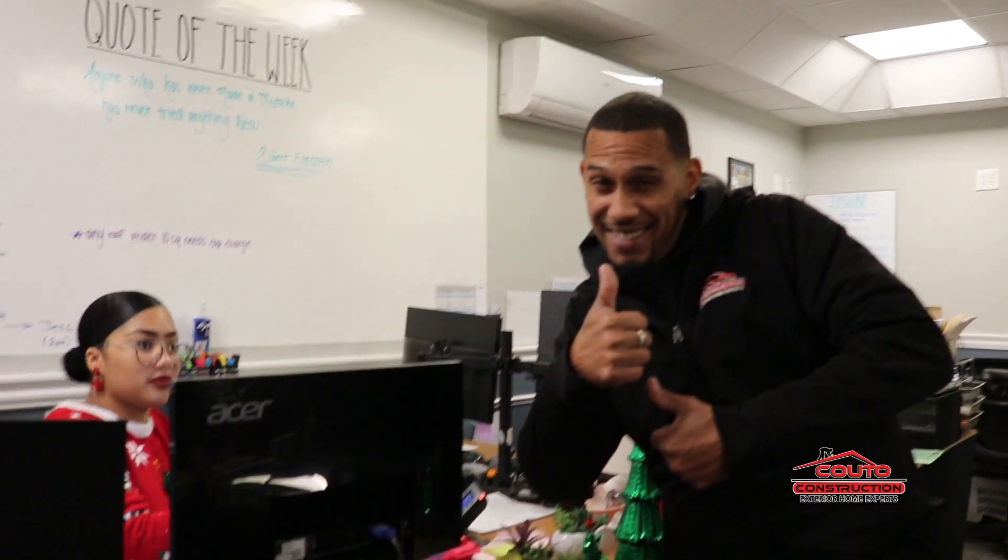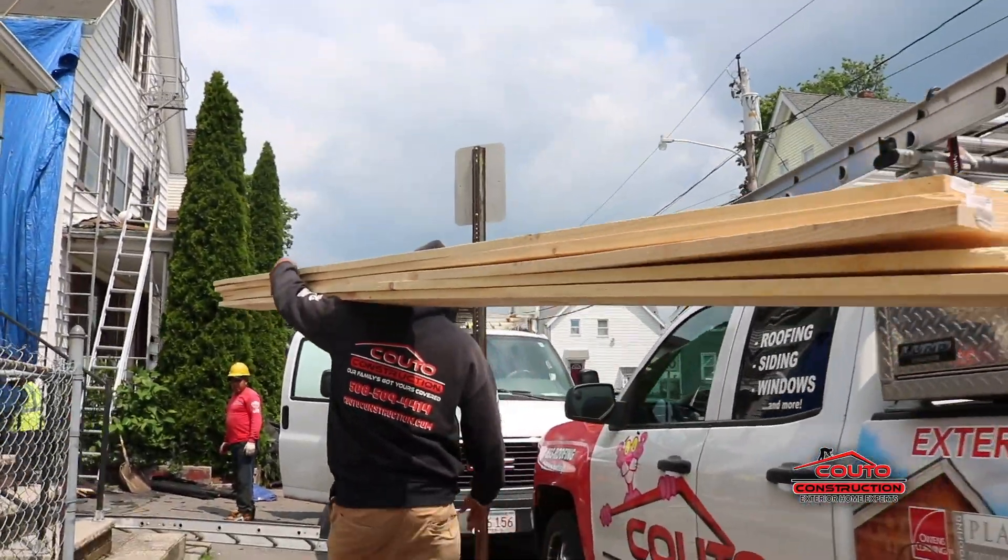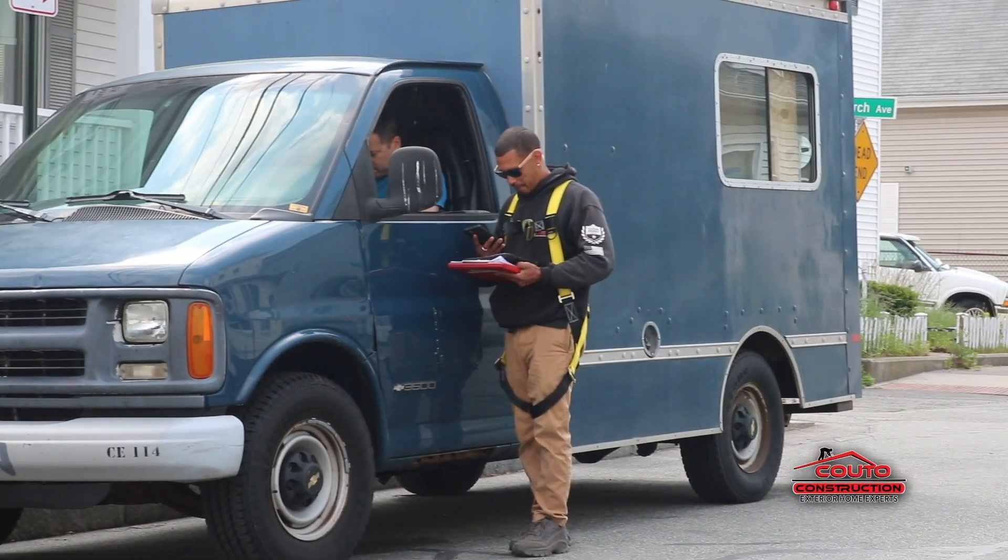Now meet the backbone of our operation: the production office. The contract heads over to our efficient production office, where we ensure all the details are aligned. They assign a dedicated project manager to oversee every detail of your project. This pro becomes your go-to person, ensuring your vision comes to life seamlessly.